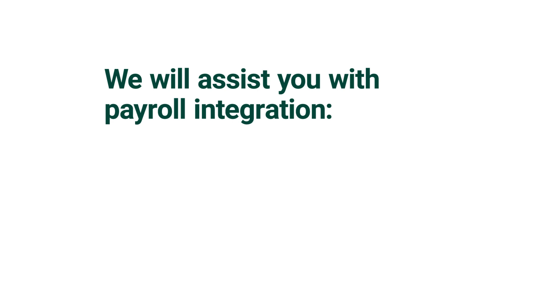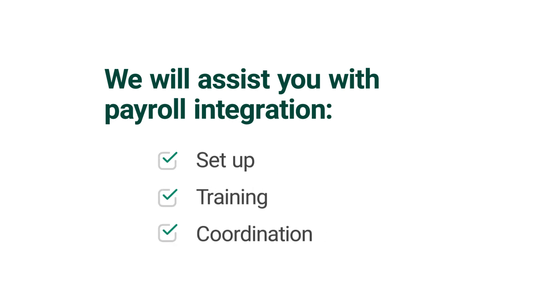We will assist you with payroll integration setup, training, and coordination, saving you time, effort, and reducing your risk. Schedule a consultation to learn more about how Fisher can help you and your business.